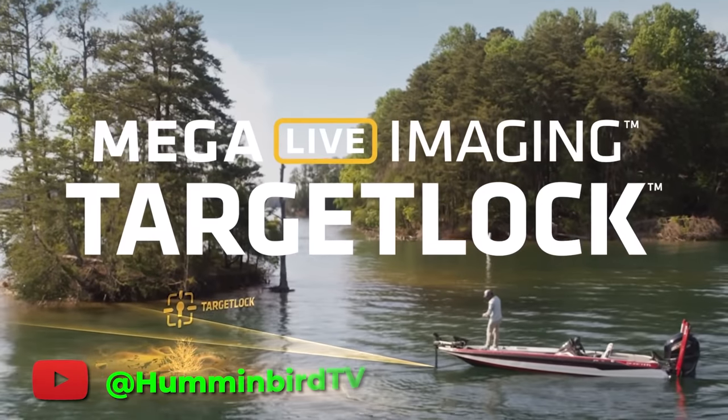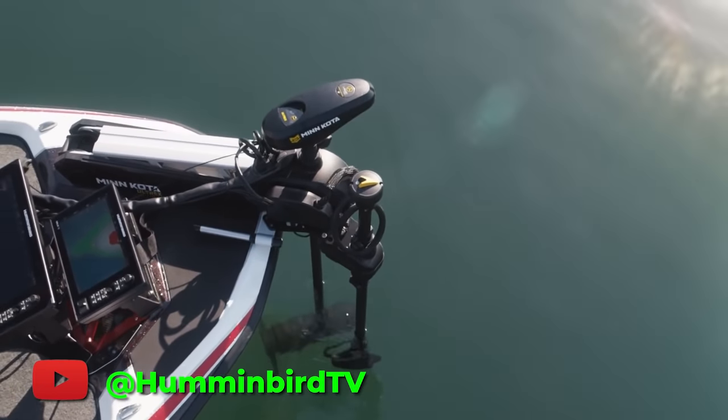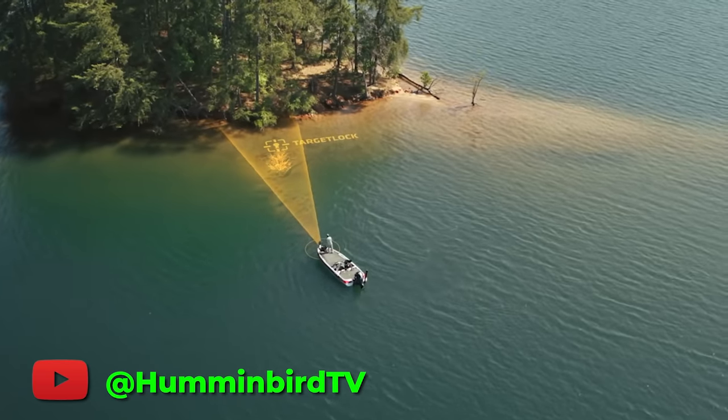Spot Lock is Minn Kota's deal where you lock your boat in place with your trolling motor in that one spot. Well now, they have Mega Live forward-facing sonar that you can lock on structure. So you can have either both locks on so your boat never moves and your boat is always oriented toward the structure as well, or either one on. And then there's more wrinkles with the whole Mega 360 deal.